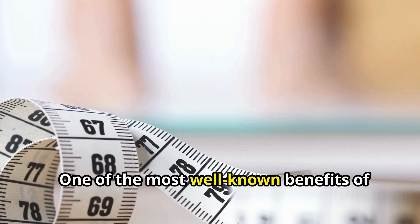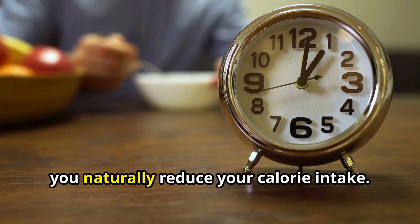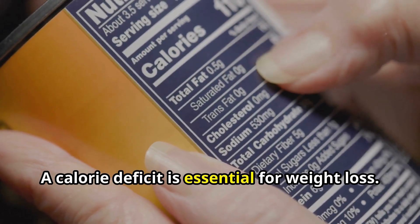One of the most well-known benefits of TRE is weight management. By limiting your eating window, you naturally reduce your calorie intake. This can lead to a calorie deficit, which is essential for weight loss.